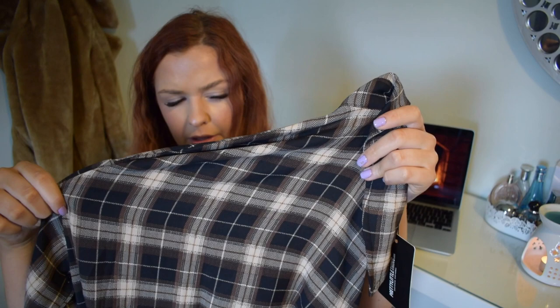Moving on, I was really excited about this next one, although now that I'm feeling it, it's very different quality than I thought — it feels really thin and almost silky. I didn't expect this. So this is the brown check oversized shirt — I got this in a size 10 as well because I would wear it open like a jacket. I thought the material was going to be like a classic flannel — thick and comfortable — but this one feels really silky and smooth. It literally feels like a dress. I'm not sure what I'm going to think, but we'll try it on and see.